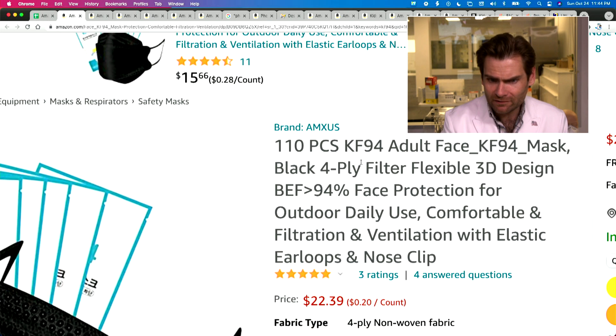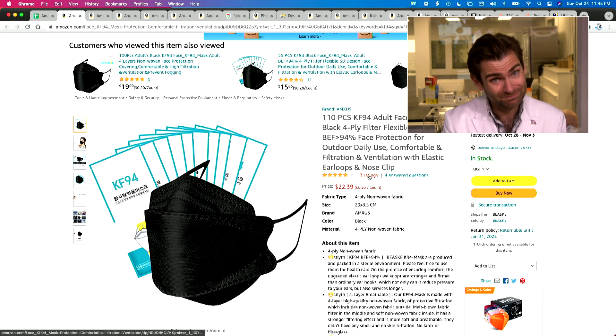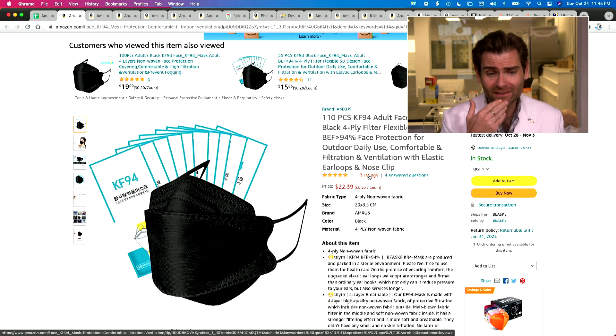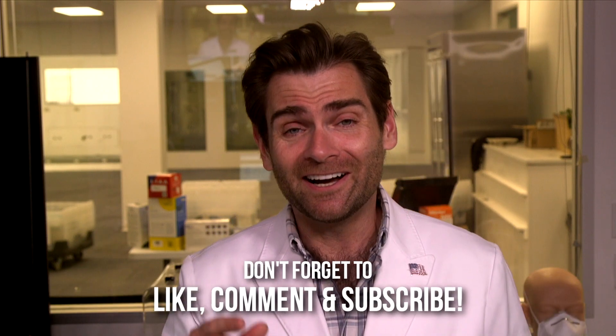We did find the listing: the AM Axis KF-94, 110 pieces, about 20 cents a piece — that's another dead giveaway, KF-94s cost a bit more than that. And this listing somehow only had three ratings. I told you we're going to buy every single mask on Amazon, and we did. Thanks so much for watching — these new mask developments are exciting, at least for me — this is my sport. Stick with me and I'll catch you on the next masking adventure tomorrow.